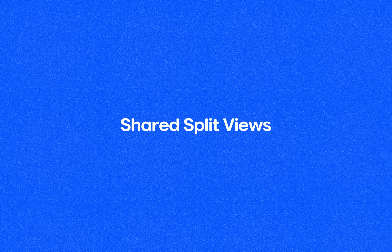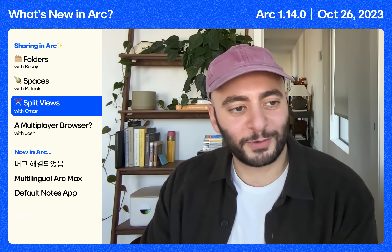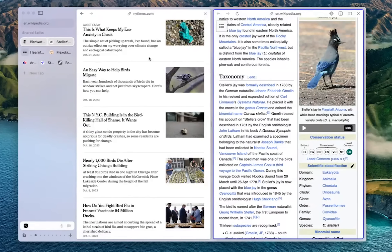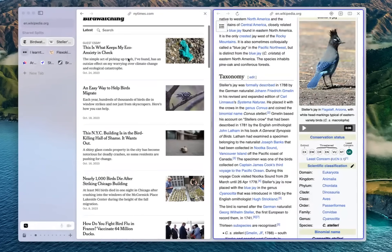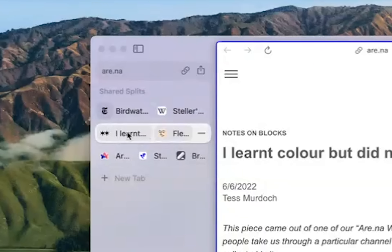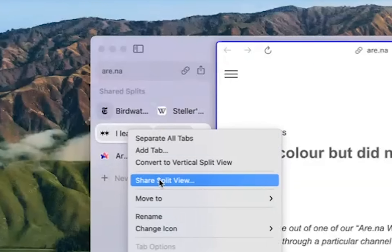Now I'm going to go to Omar to show you one more thing you can share from ARK. In addition to sharing folders and spaces, you can also share split views. I've got this birdwatching split view with articles on the left and Wikipedia on the right so I can look up these birds. I just right click, share the split view, and I can see a toast for it.